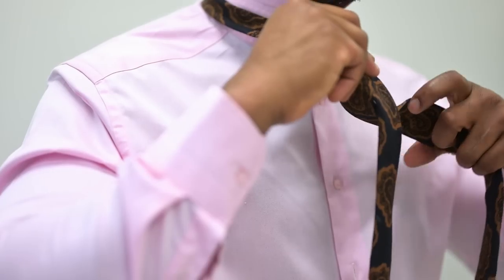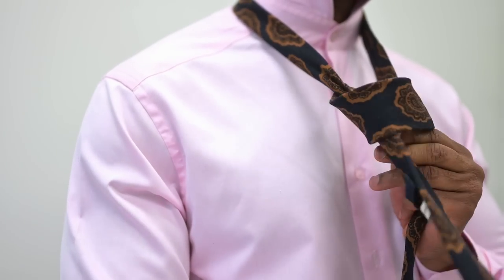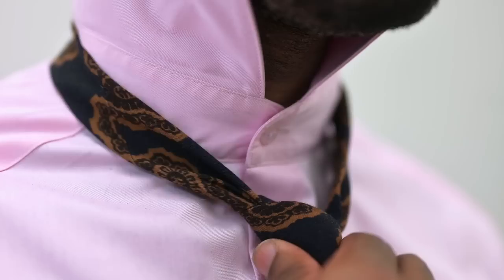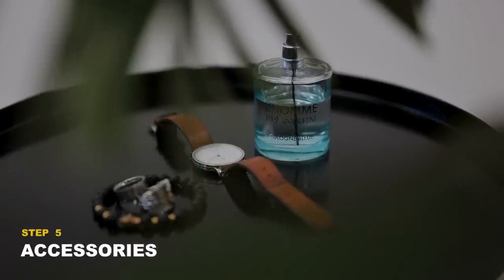Next up is the tie knot. Stick with the half windsor tie knot, as this offers a very flattering knot. It distinguishes the shirt and tie knot from the body of the tie.